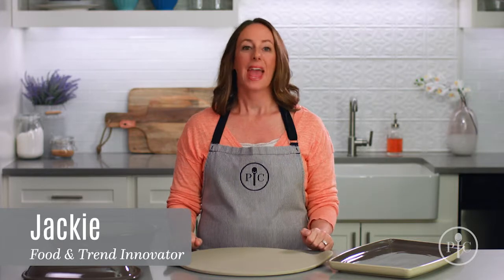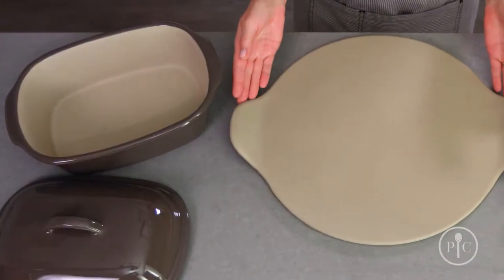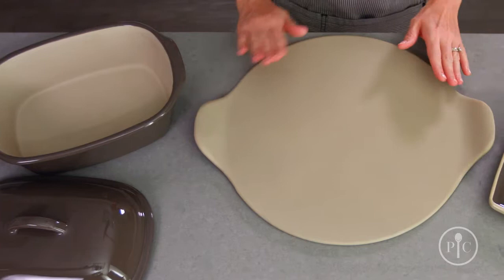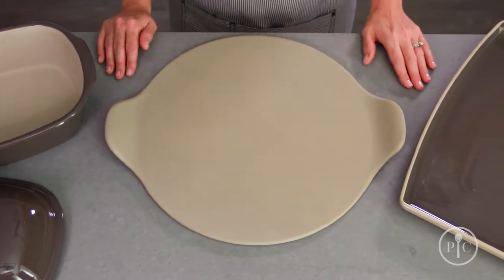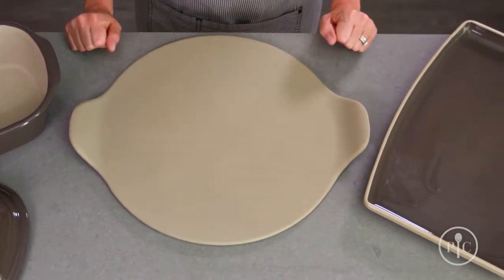What is stoneware? It's the bakeware you'll use again and again for all your family's favorite recipes. It's made from a natural clay that's formed into a design and fired at 2,000 degrees Fahrenheit, then hand-finished. So each piece is one of a kind.